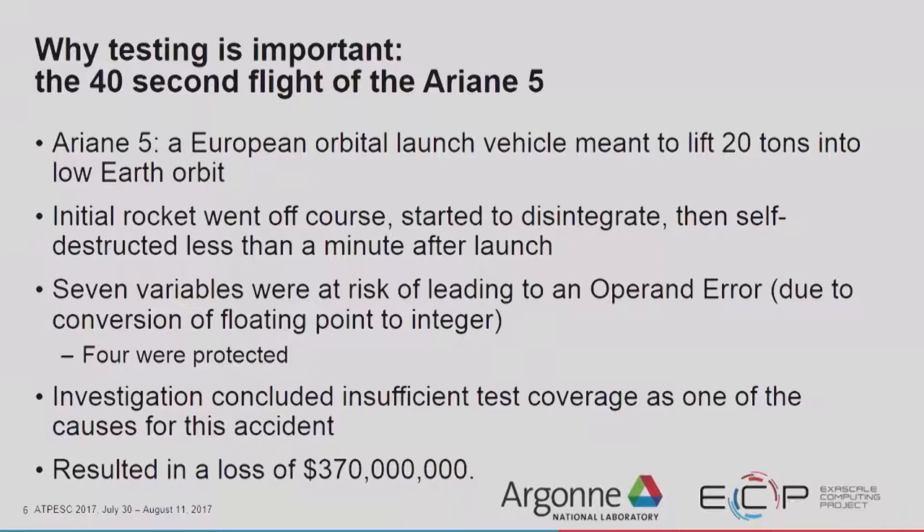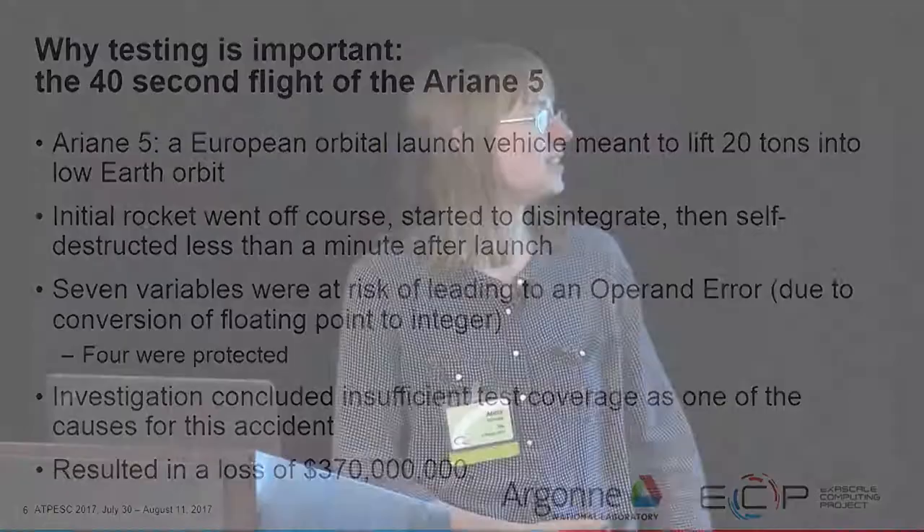We're going to talk about financial damage now with the Ariane 5 — a European orbital launch vehicle meant to launch 20 tons into low Earth orbit. The initial rocket went off course, started to disintegrate, and self-destructed less than a minute after launch. There were seven variables at risk of leading to an operand error from converting floating point numbers to integers; four were protected by assertions but three were not, and one of those three caused the accident. The ensuing investigation concluded that insufficient test coverage was a cause, resulting in a loss of almost 400 million US dollars.